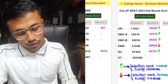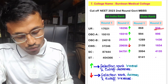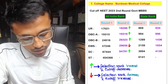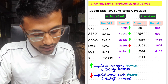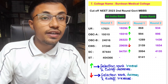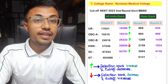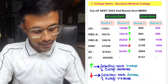For Burdwan Medical College, the unreserved Round 2 cutoff was 18,296 with state rank 934. For OBC-A, the cutoff was 19,319 with state rank 996. For OBC-B, the cutoff was 26,323 with state rank 1,436. For EWS, the cutoff decreased prior to Round 1, with All India rank 29,656 and state rank 1,654. For SC, All India rank was 94,791 and state rank 4,135. No seats were allotted to ST. Note: the state rank shown for Round 2 is the state rank from Round 1, for comparison purposes.